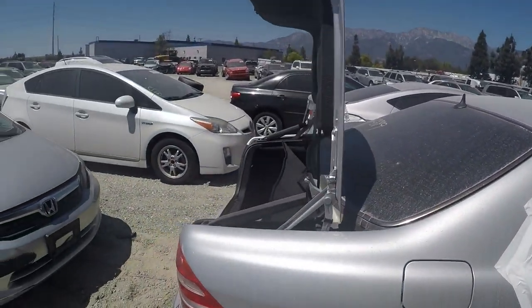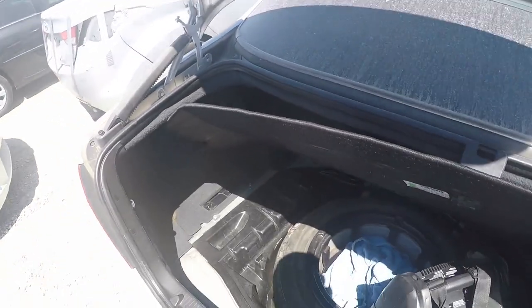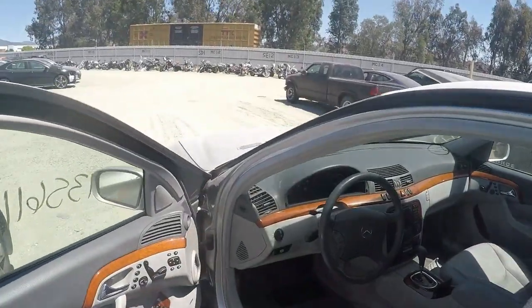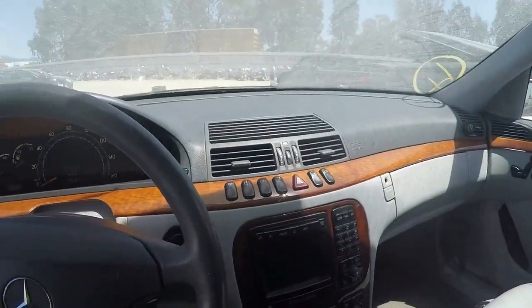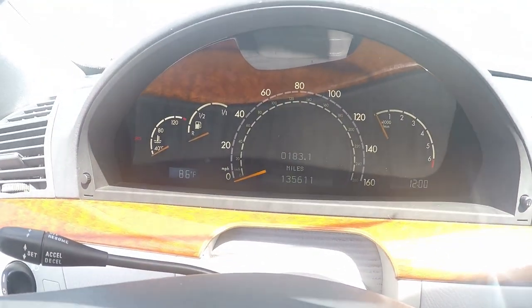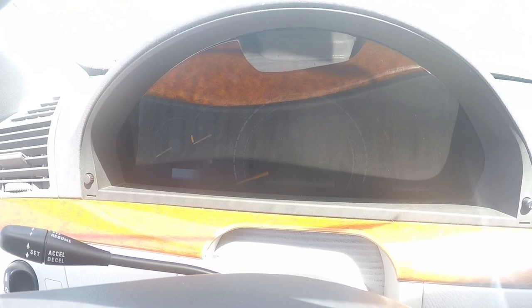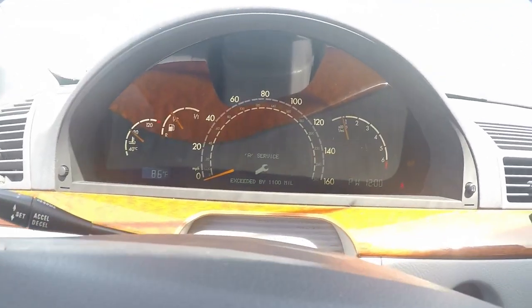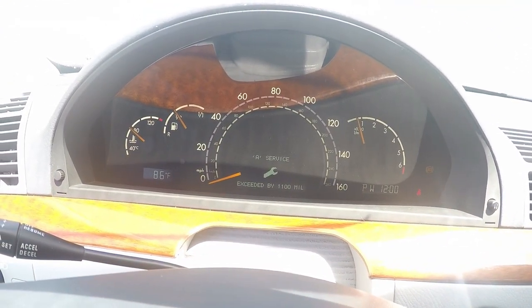I mean, it's selling really really cheap - 600 bucks. Other doors would be like $900. I already hooked up the battery to this. It comes with a six-CD changer. I got the key, let's see if it starts. It's got 135,000 miles. Oh, it was overserviced by 1,100 miles.